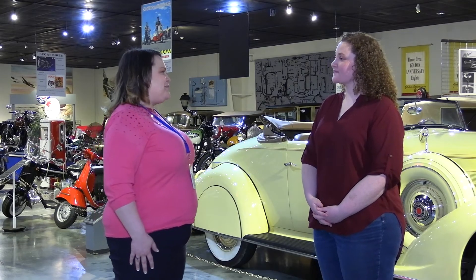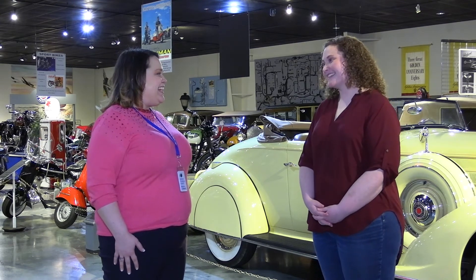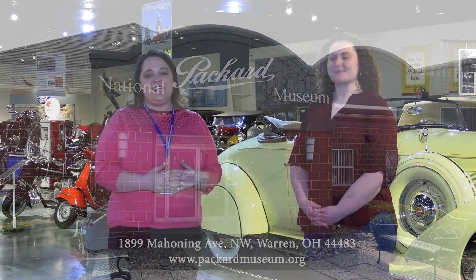Annie, thanks so much for showing me around the museum today. Oh, you are so welcome. I'm glad you stopped by, and I hope that you really enjoyed learning too. So stop by the National Packard Museum, and while you're here, just down the road is the Warren Library. Be sure to check out some cool books on automotive history and how cars are made.